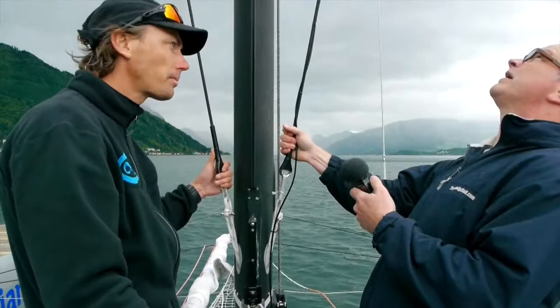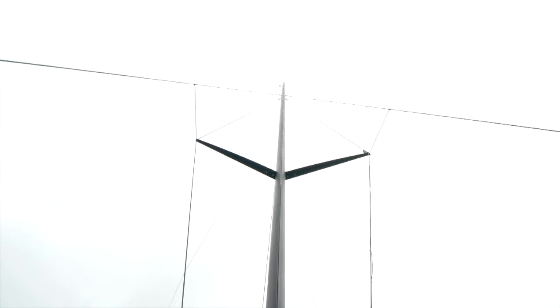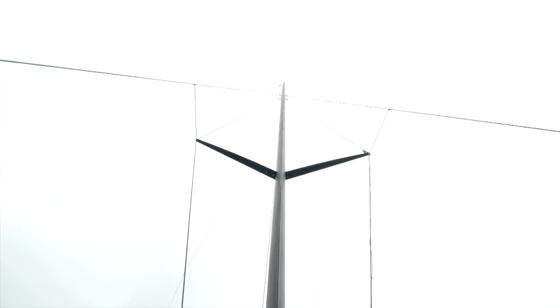We're even now using it on the forestay — we have a loop with a dog bone on one side of the pin, and then we can have two different loops on the forestay so you can change the rake on the mast. We go a little bit more forward for the lake racing. There's also a carbon track integral on the mast — it's a very nice finish.